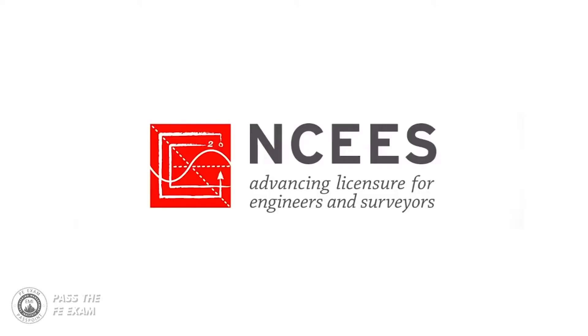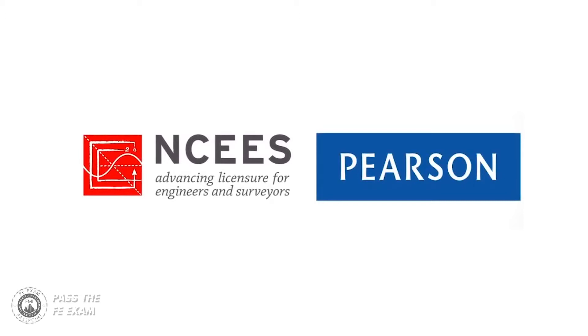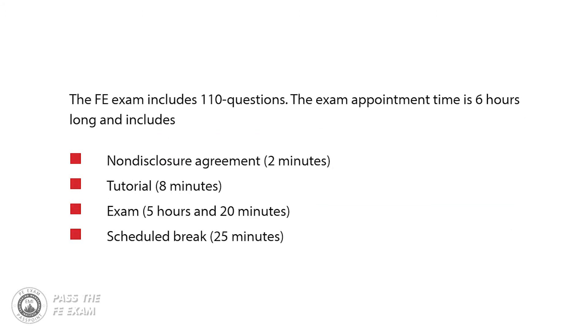The FE exam contains 110 multiple choice questions and is administered via computer at approved Pearson VUE test centers. A six-hour appointment time includes a tutorial, the exam, a break, and a survey. You'll have five hours and 20 minutes to complete the actual exam.